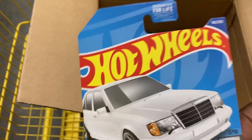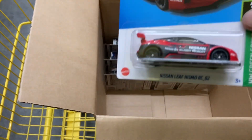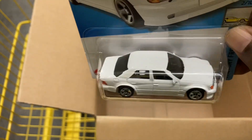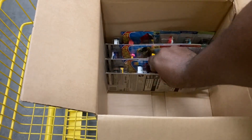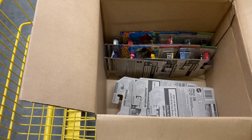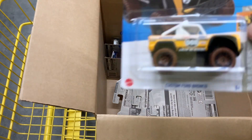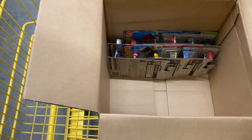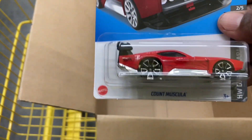This is Hot Wheels at its finest, for sure. And we have a Nissan Leaf. And we have another Mercedes-Benz 500E in white — you never have too many of these, I can assure you of that. Another classic TV series Batmobile. Mercedes-Benz 500E. And the Dollar General Exclusive Custom Ford Bronco. And we have the Ain't Fair. The Count Muscula.